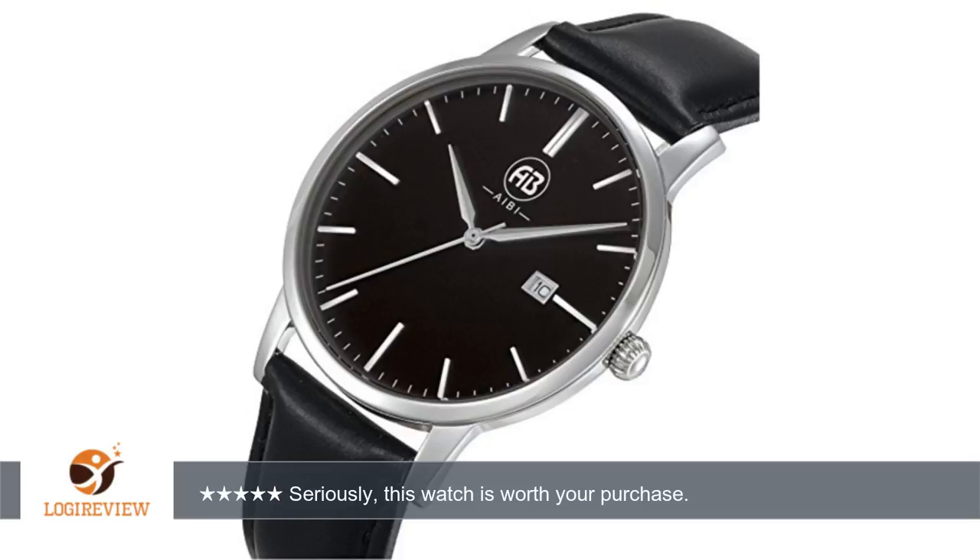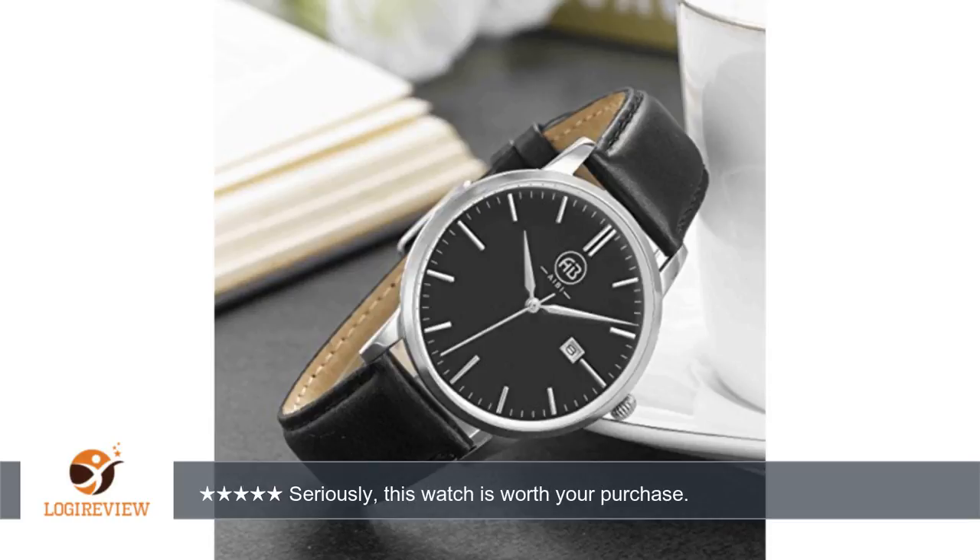A customer wrote: Today I received this watch in a timely manner — pun intended — by UPS.